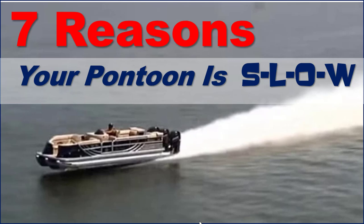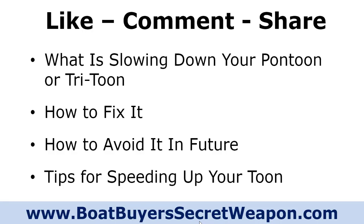Welcome to Boat Buyer's Secret Weapon. I am your host Captain Matt, and today we're going to be talking about the seven reasons your pontoon is slow. We're going to talk about what are some things that could be slowing your pontoon or tri-toon down, how to fix it, how to avoid it in the future, and tips for speeding up the toon.